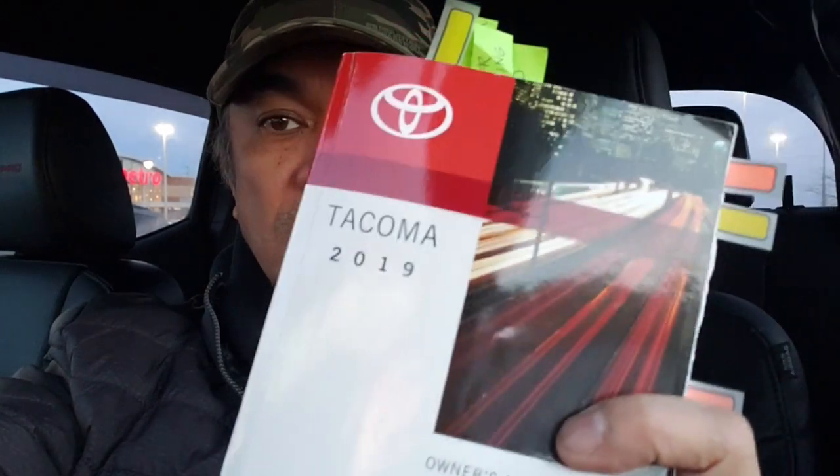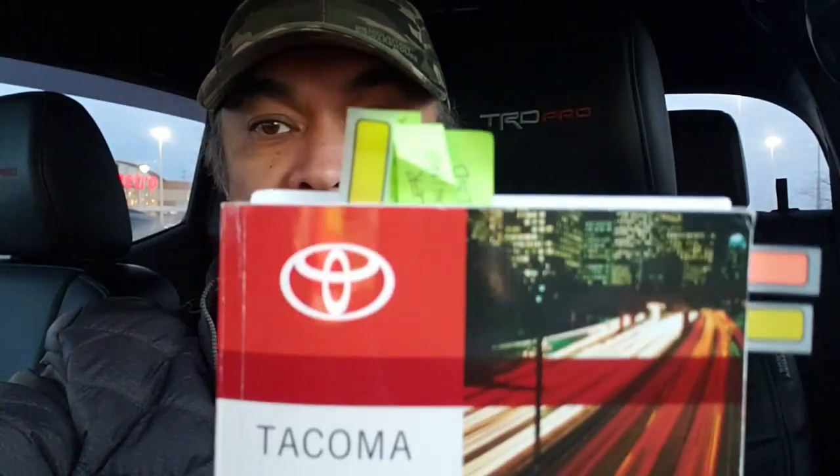Hey guys, Alex here from Tacoma Mozilla, and welcome back to my channel. It's winter time and there's COVID-19 — I hope you guys are staying safe out there. These days I've got some spare time, so I actually used some of that time to read my owner's manual for my 2019 Toyota Tacoma TRD Pro. I even have some bookmarks here.